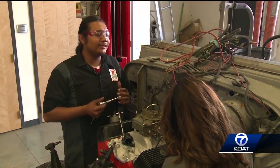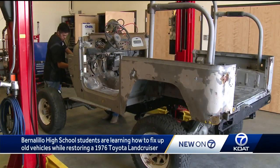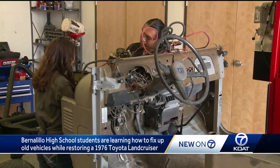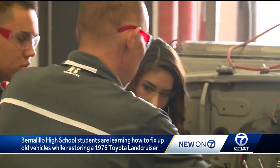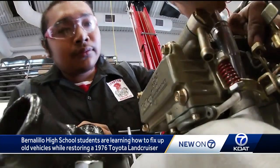I love working on vehicles because it's like a big puzzle. I love puzzles. And right now this old Toyota Land Cruiser looks like a lot of pieces need to go on it, but these students at Bernalillo High School, led by former mechanic and now high school teacher Burton Fisher, are up to the task.